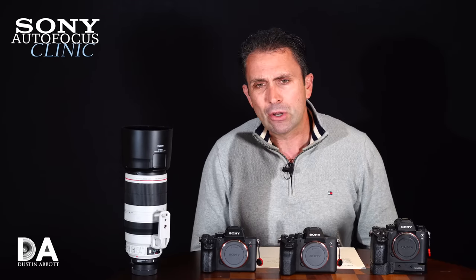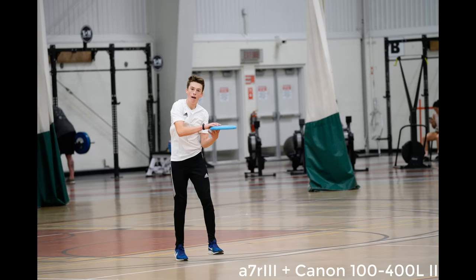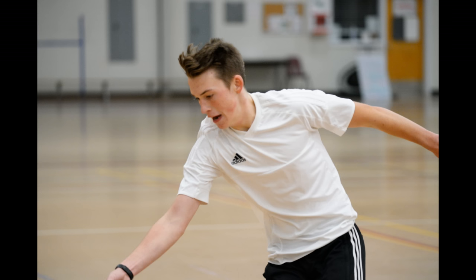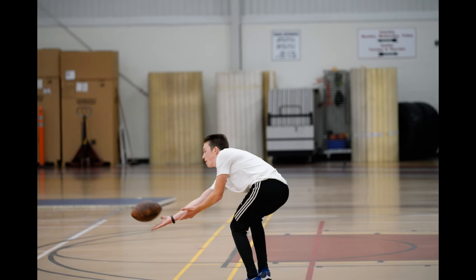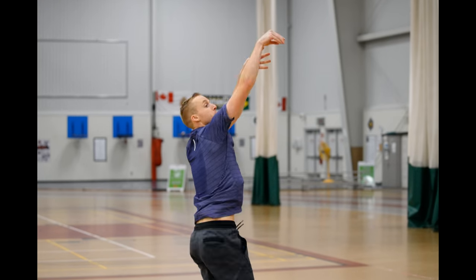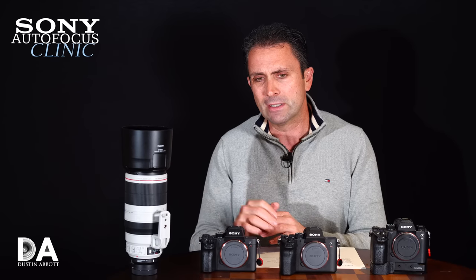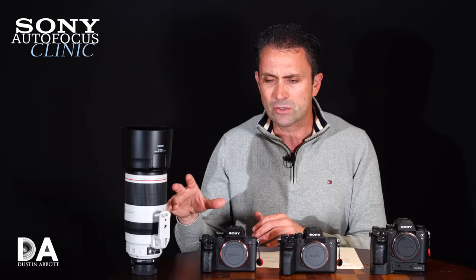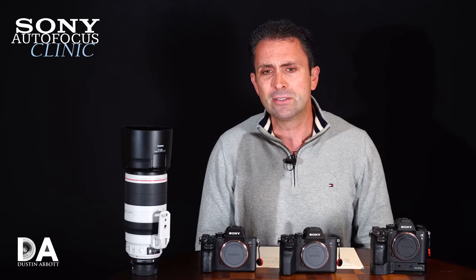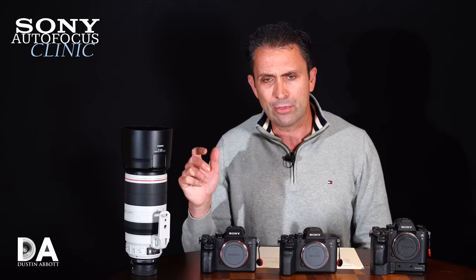With the A7R Mark 3, in many cases it does fairly well tracking lateral action. It's received the same firmware update as the A9 giving it full-time eye-AF tracking, which makes a difference — it will pick up on the face and try to track the eye, and is fairly successful. However, looking at the fine detail I found the focus wasn't always perfect, and using adapted third-party glass it is the least effective of these cameras, even with firmware improvements along the way.